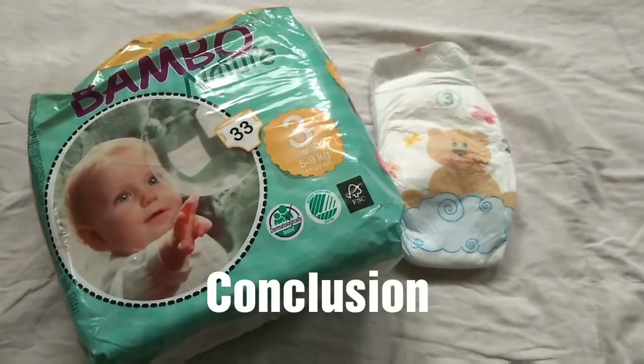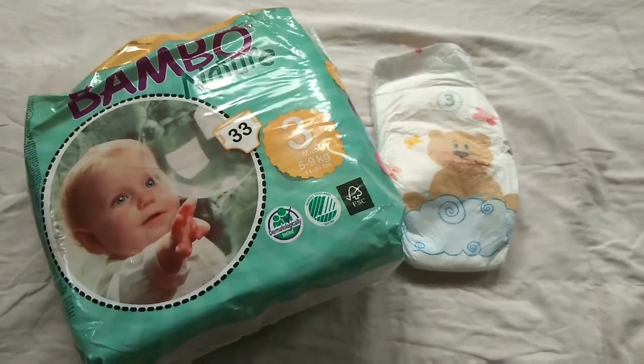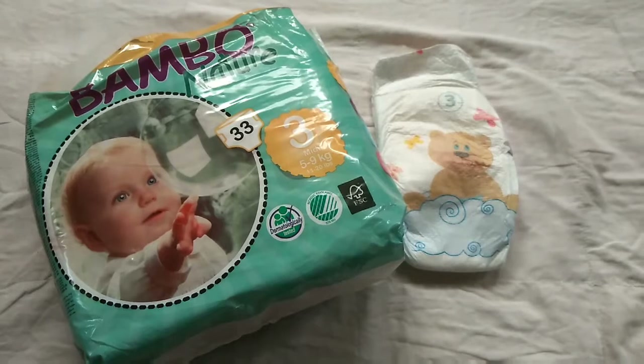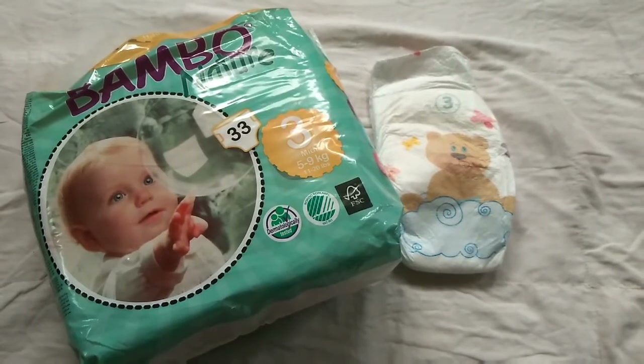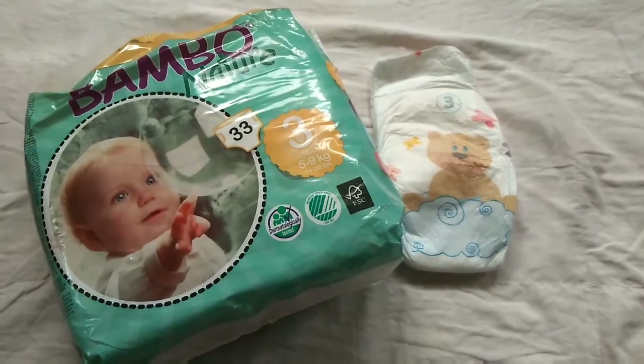Coming to the conclusion, if you prefer to use a disposable diaper and its price comes under your budget, then I will definitely suggest you use the eco-friendly and skin-friendly Bamboo Nature diaper. If you find this video useful, please like it and share it with your friends and family, and subscribe to my channel. Thank you.